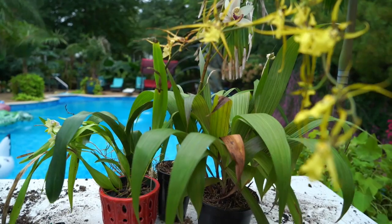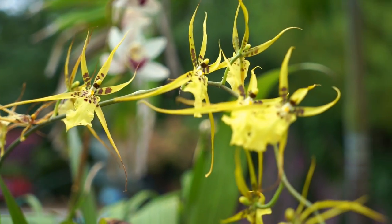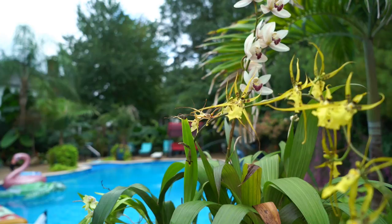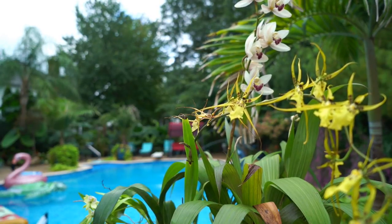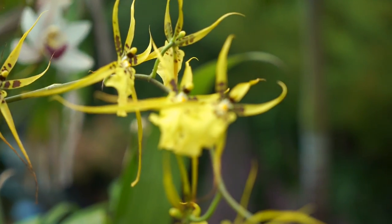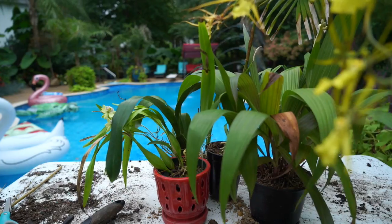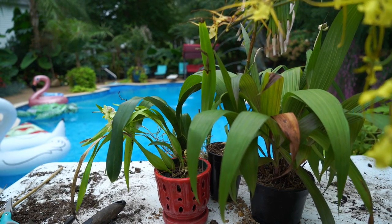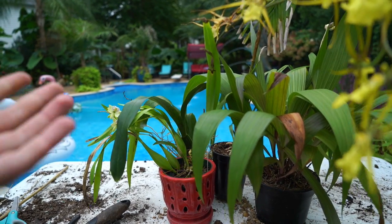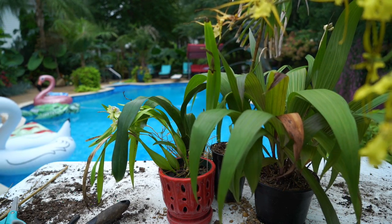Hey, what's up garden friends? I'm finally getting around to doing a video on what's in bloom. A little late for some of these guys. I have a really bad habit with my orchids of waiting way too long to film them. I don't know why I do it — I show off everything else, but I always forget to show my orchids. There's not a ton in bloom right now either, so this should probably be pretty quick, depending on how much I ramble. I'll go ahead and do a quick update walkthrough with my Vandas and stuff like that.